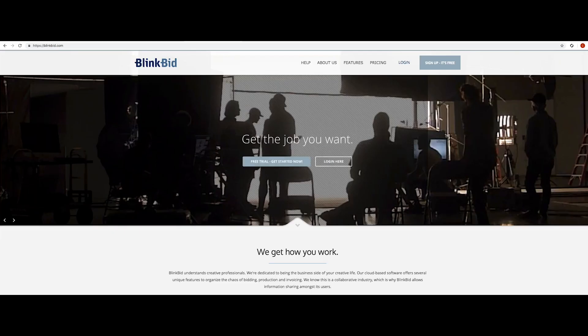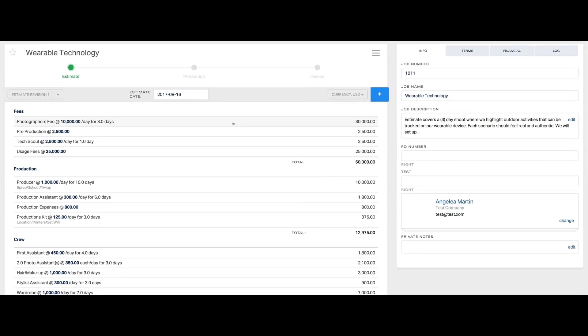At the top of every bid you need to have your fees. First off, the photographer's fee — you need to get paid for being on the set taking your pictures. That's $10,000 a day.